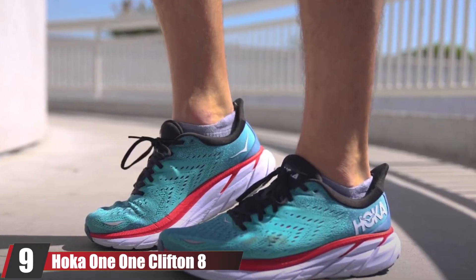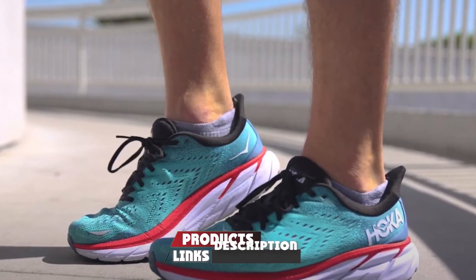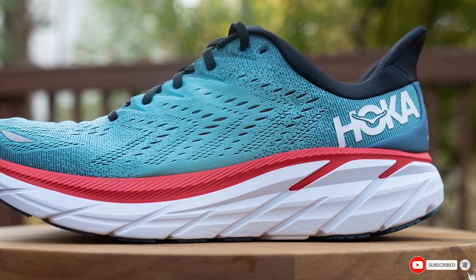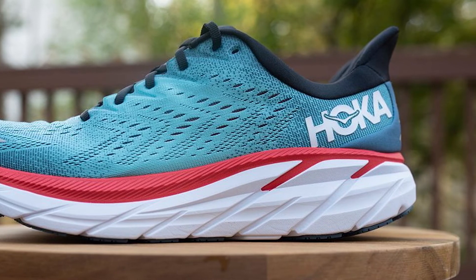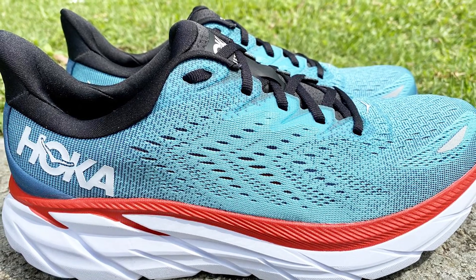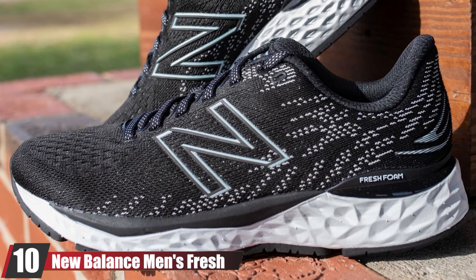At number nine we have the HOKA ONE ONE Clifton 8. The Clifton 8 is our runner-up by just a nose. This model features an extended crash pad — essentially shock absorbers designed to cushion your heel when it strikes the running surface. The crash pad helps transition your weight across the lightweight midsole all the way to toe-off as your stride propels forward and your heel lifts up. The Clifton 8's plush mesh tongue protects the top of your foot, and the shoe streamlines its curves to create a roomy fit.